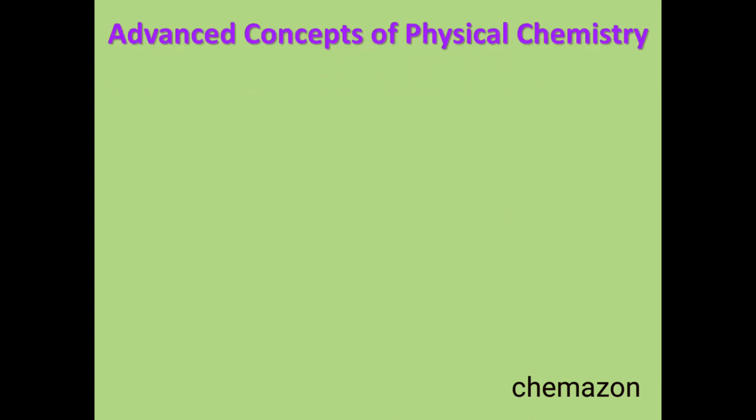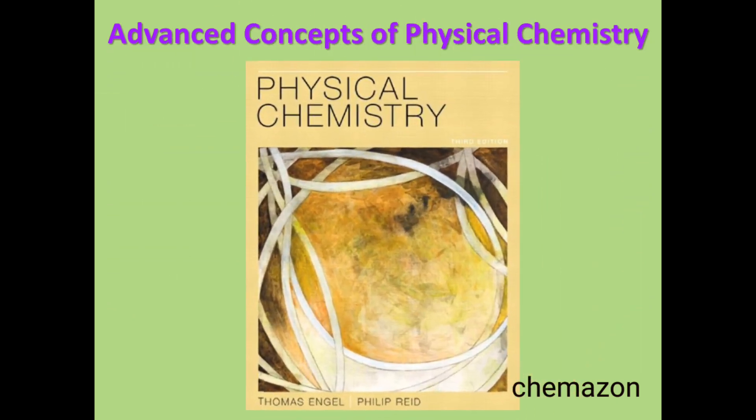After learning the basic concepts, we move on to the advanced concepts of physical chemistry. This book is named Physical Chemistry and the authors are Thomas Engel and Philip Reid. It is commonly known as the physical chemistry book by Engel and Reid. I personally love this book because it is again a multicolor edition. If you are preparing for GATE or NET exam and want to study difficult topics — quantum chemistry, statistical thermodynamics, and group theory — these three chapters are given very beautifully in this book.